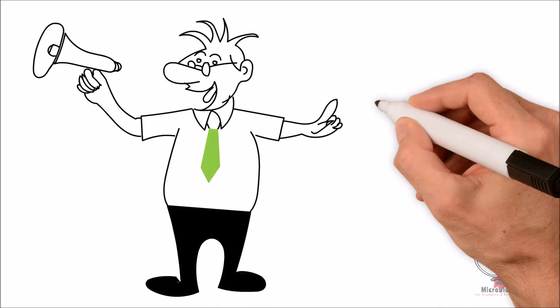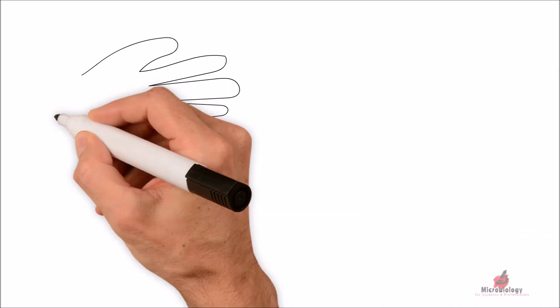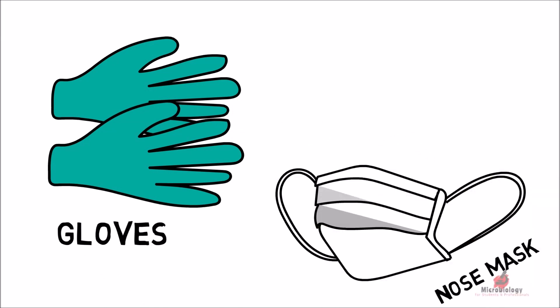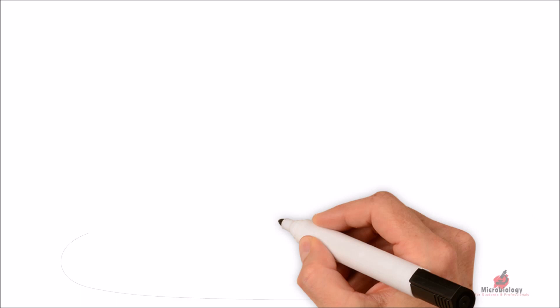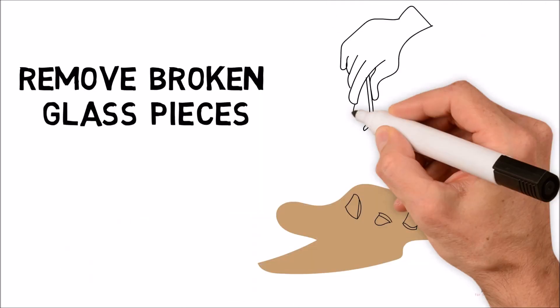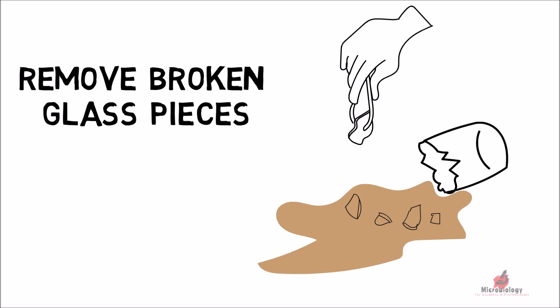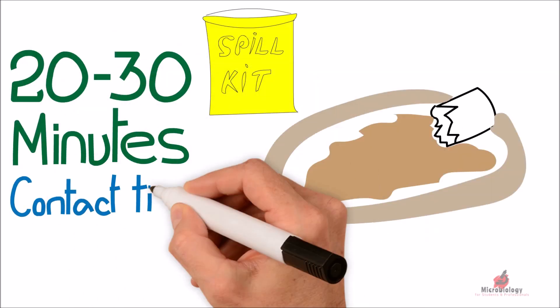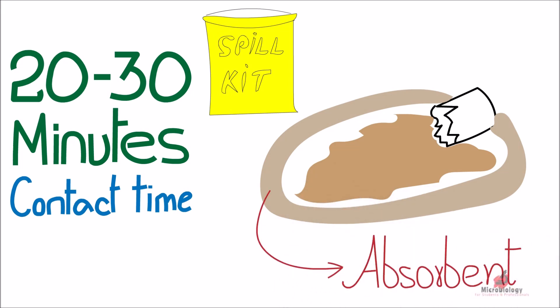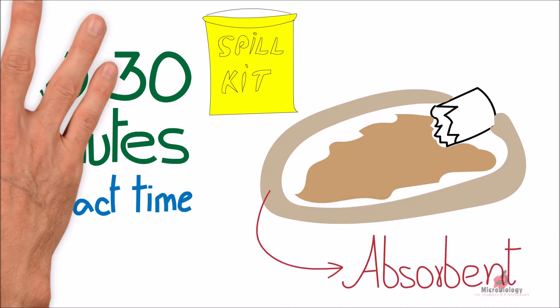Whenever there is a spillage in the laboratory, first alert everyone about the incident. Whoever is involved in the cleaning must first wear gloves, a nose mask, and goggles. Spray disinfectant on the spillage area and remove all items like broken glass pieces from the area. Allow 20 to 30 minutes contact time for the disinfectant, then cover the entire spillage area with absorbent material and wipe off the spill completely.